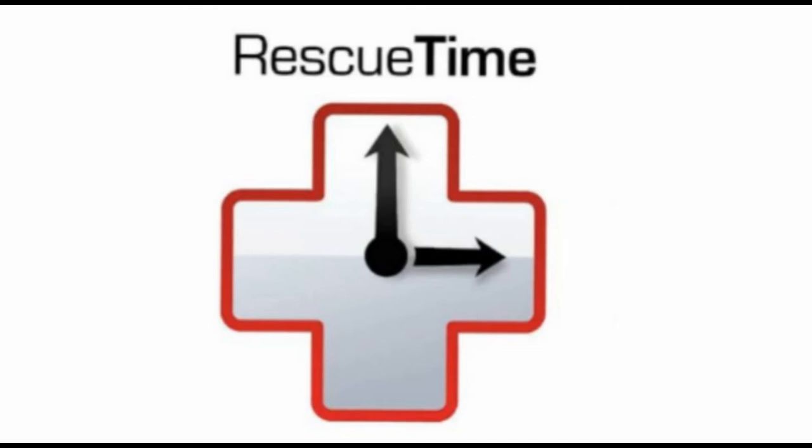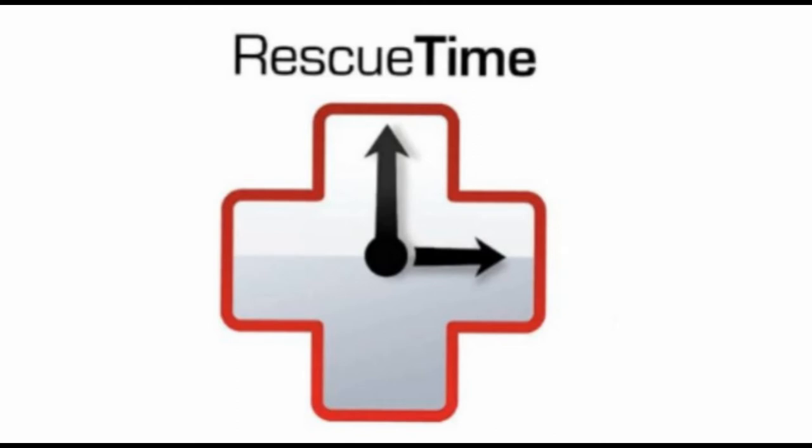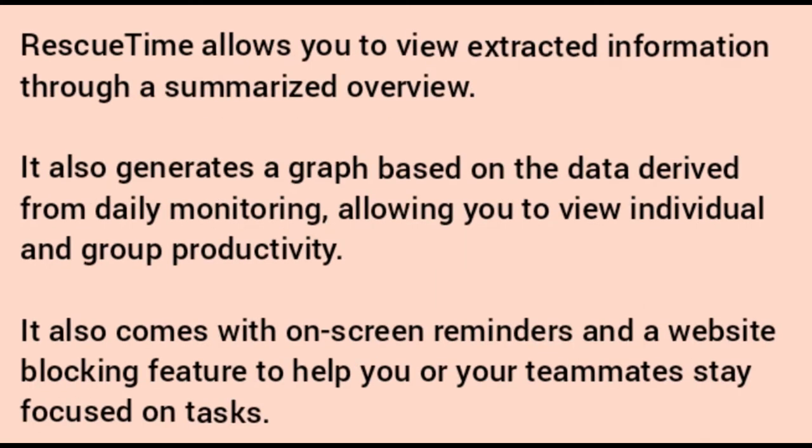Number one: RescueTime. RescueTime is a recognized productivity measurement and time management application. It monitors computer use to calculate the number of hours you work. It can track your computer activities, active windows, visited websites, and programs used. It can also measure the number of meetings, phone calls, and breaks you take in between tasks.